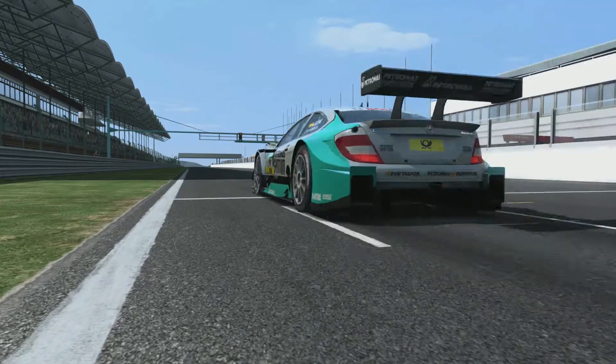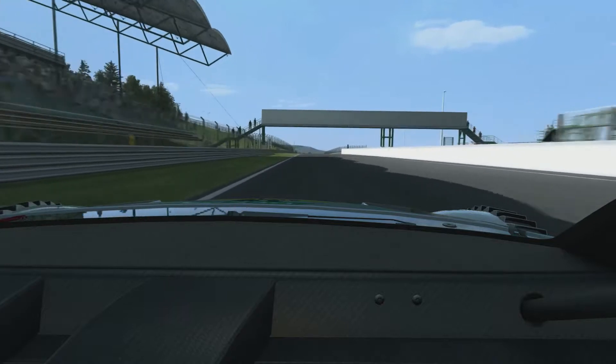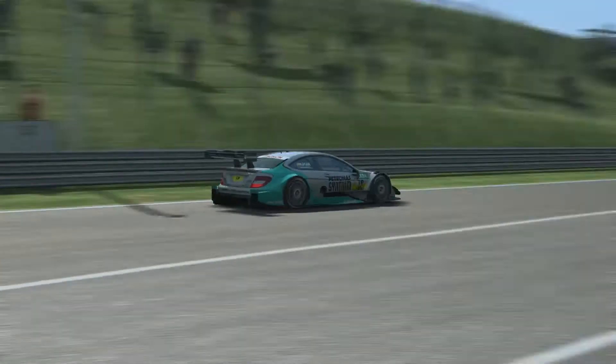So here we are at Budapest, Round 3 of the DTM Championship. Here we are heading down into Turn 1. Big braking zone, arriving at maximum speed on the track.